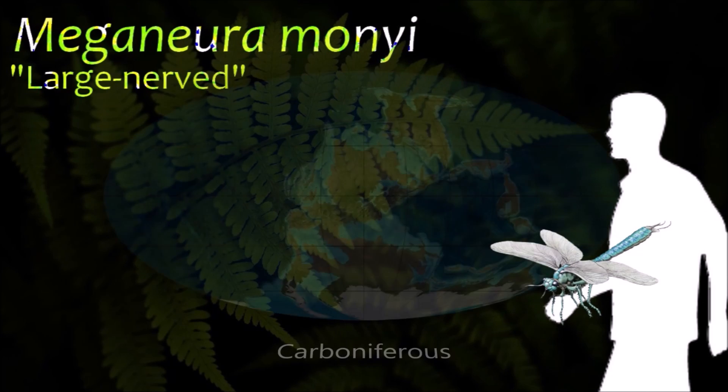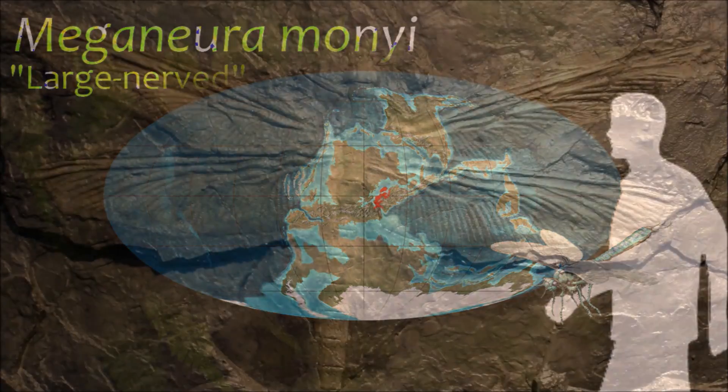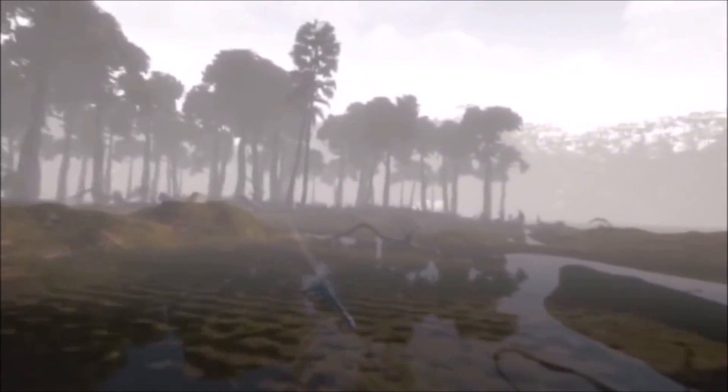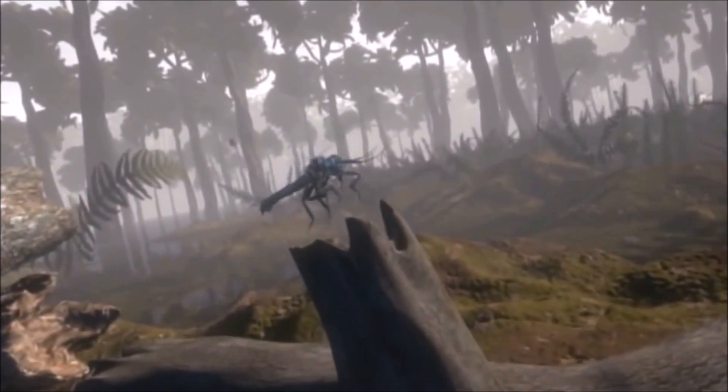Meganeura is one of the largest known flying insect species. Meganeura were predatory, with their diet mainly consisting of other insects. The way oxygen is diffused through the insect's body via its tracheal breathing system puts an upper limit on body size, which prehistoric insects seem to have well exceeded.